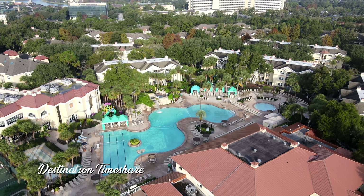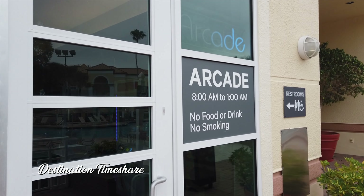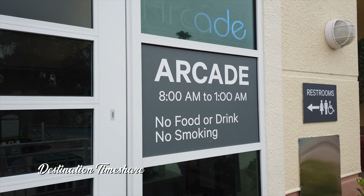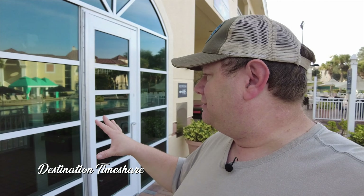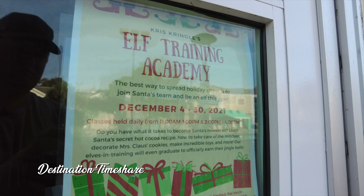Over here in the Fountain section, I used to think this was an arcade. There are no arcade games — no games in there at all. Right now they're doing a Kris Kringle's Elf Training Academy in here until December 30th. So the arcade that used to be here, I remember it from other times we've been here — it looks like it's now gone.